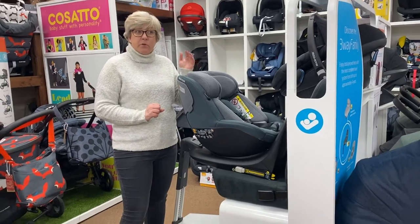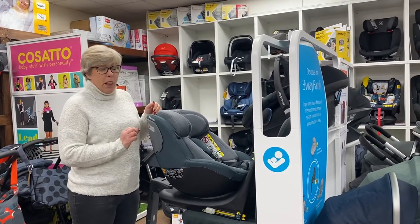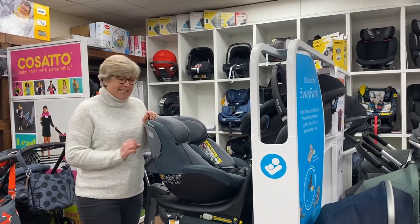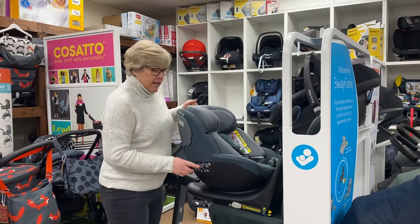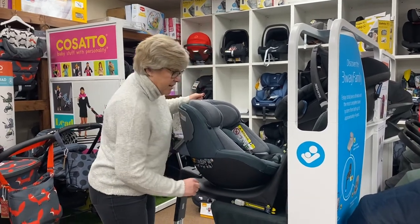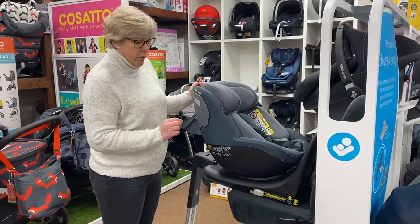Most of these swivel car seats will be tested to keep your little one rearward facing up to four, but we would say as a minimum you should keep them to around 15 months. The new i-Size legislation says that you must keep your baby rearward facing to 15 months by law.